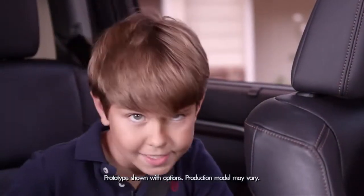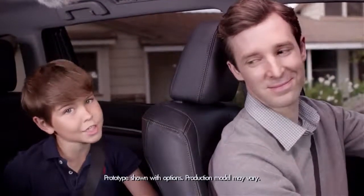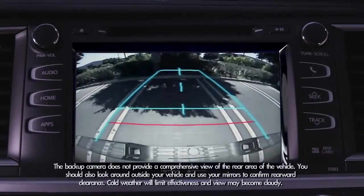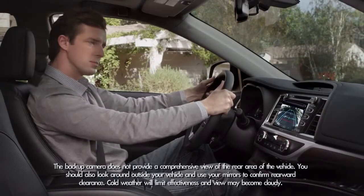When you back up, it's nice to have help. When my dad shifts into reverse, the backup camera image appears on the audio display in the center console to show where you are going.